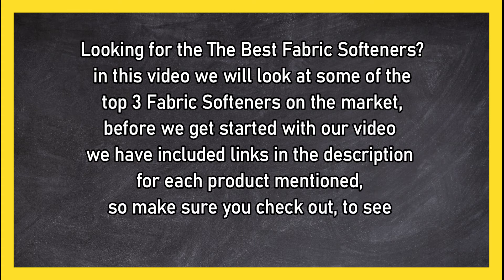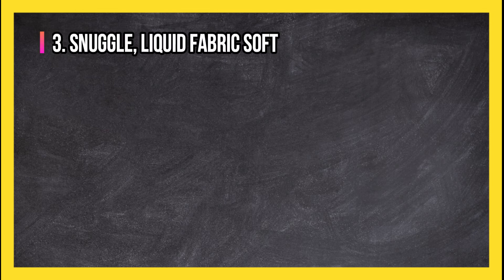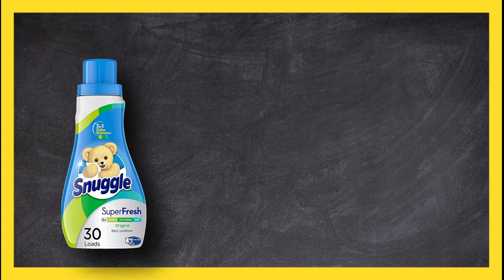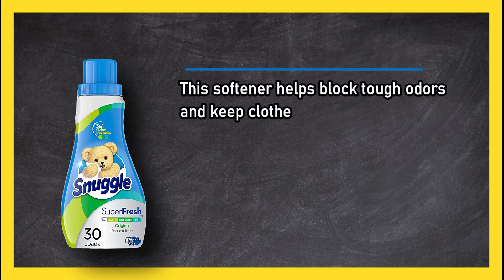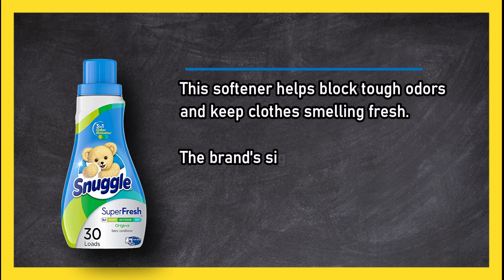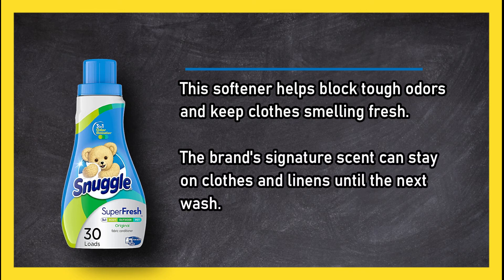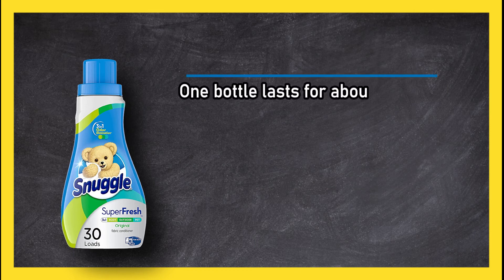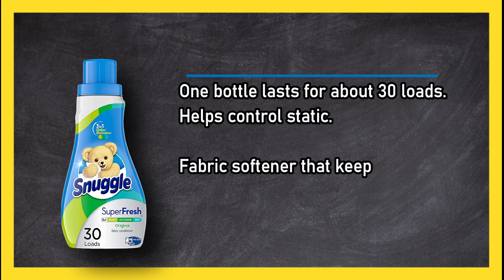At number three: Snuggle Liquid Fabric Softener. This softener helps block tough odors and keeps clothes smelling fresh. The brand's signature scent can stay on clothes and linens until the next wash. One bottle lasts for about 30 loads, and it helps control static.